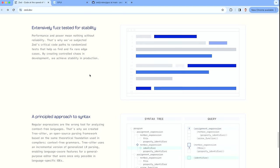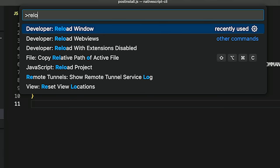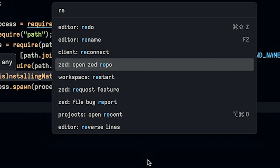One of the things about Zed is it's focused on stability. This is something VS Code has a history of issues with — reloading the window is one of my favorite things I do in VS Code: Developer, reload window, boom. That should tell you something about the stability of an Electron-based project. Zed is doing something called fuzz-tested for stability, which is supposed to eliminate the kinds of issues where things don't sync up or freeze. That said, Zed does have a workspace restart function, just in case.